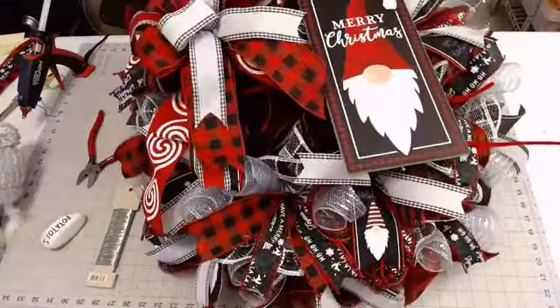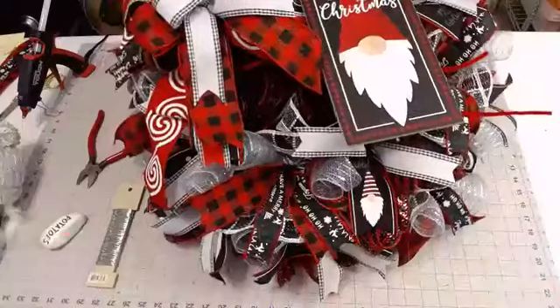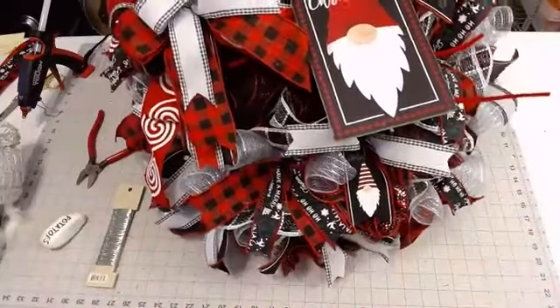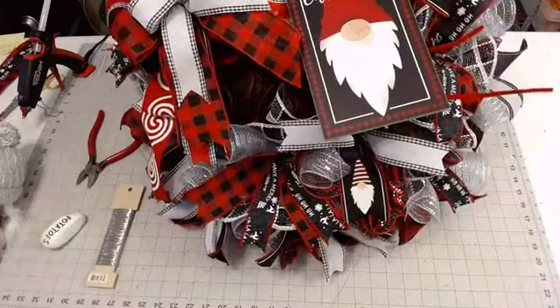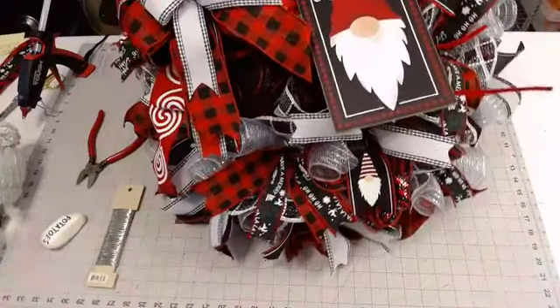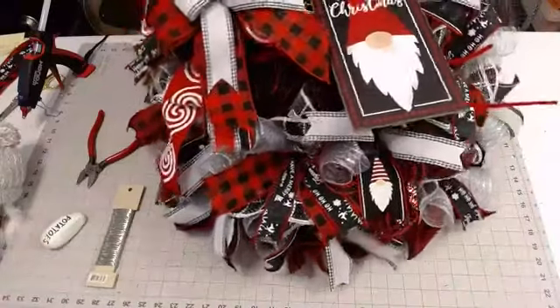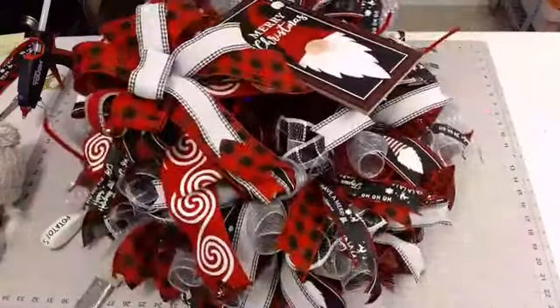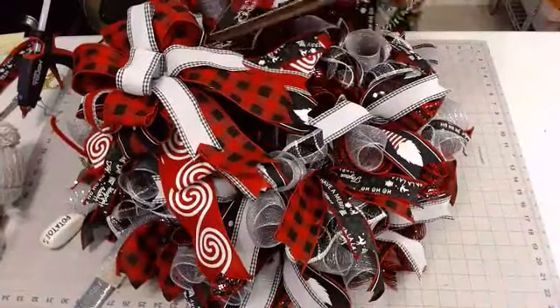I also ship mine in nice large clear bags that I get from Ace Hardware. I think that way the customer has something they can store it in as well after the season is over. And for the backing — I normally use round placemats, sometimes from Walmart or Dollar Tree. Or I'll use felt — you can buy a 36 by 72 pack. I'll just lay the wreath frame on it, trace around it, cut it, and attach that to the back.